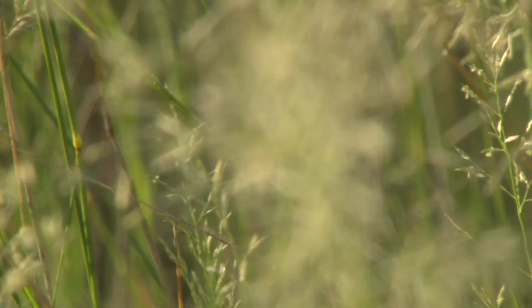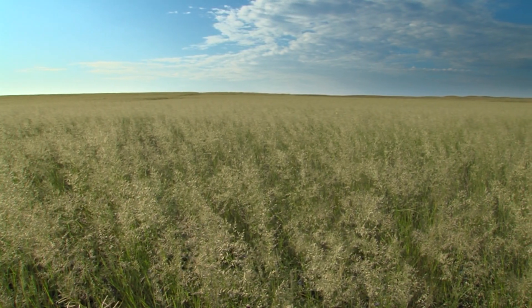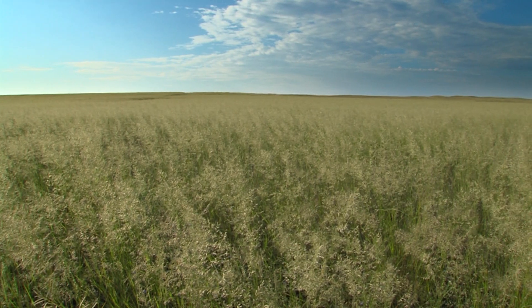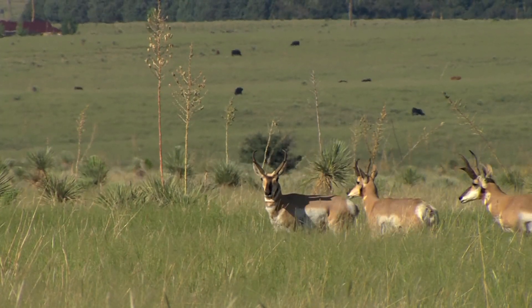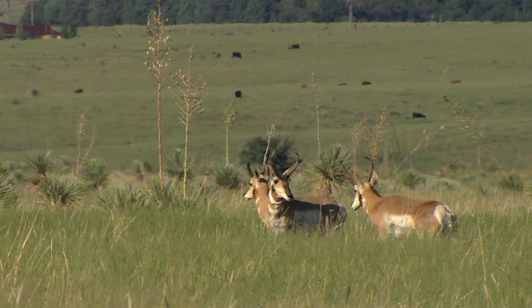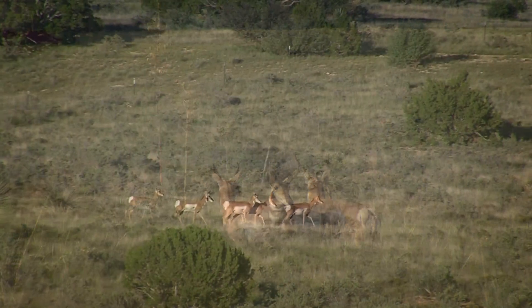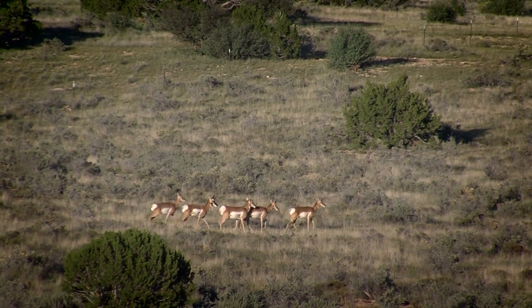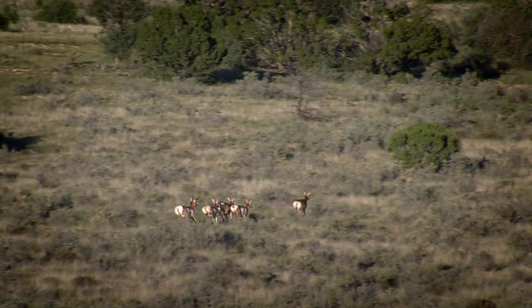These rolling grasslands surrounding the communities of Senoida and Elgin are ideal habitat for pronghorn. Wide open spaces give these sharp-eyed animals clear views to spot approaching predators and plenty of room to escape them. The pronghorn antelope is the fastest land animal in North America — in short bursts, it can exceed 60 miles an hour.